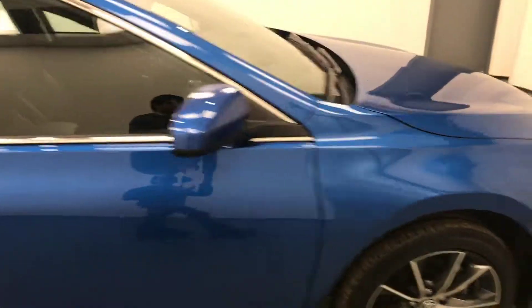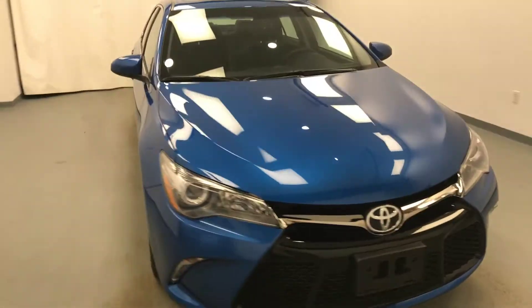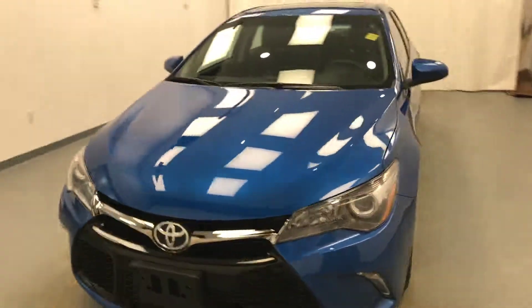Once again, this is stock number 190715 on a 2017 Toyota Camry, and our exterior colour is blue. Thank you.